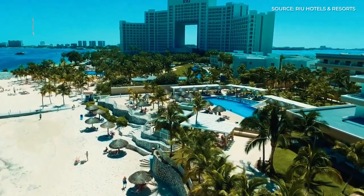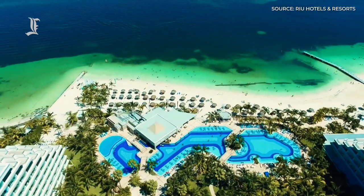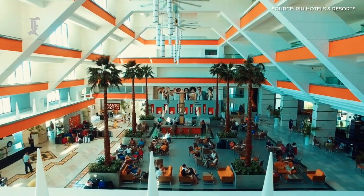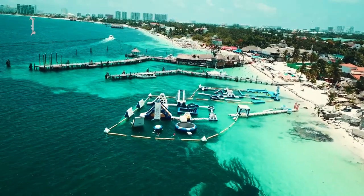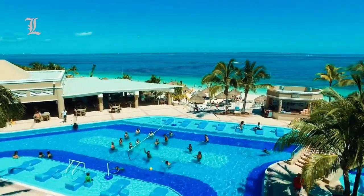From its beachfront location in Cancun, this complex offers marvelous views and the perfect area for enjoying different activities and water sports. Whether traveling as a family, couple, or with friends, you can enjoy the all-inclusive system with sports like table tennis, volleyball, cycling, golf, catamaran, snorkeling, and much more.